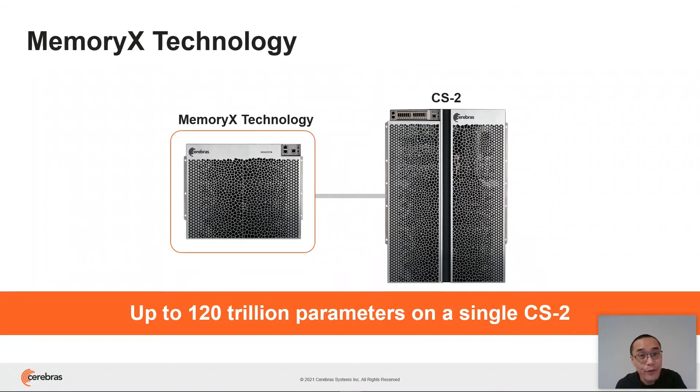To handle models of extreme size, we add an external store to hold all the model parameters or weights. We call this technology MemoryX. It's designed specifically to scale to extreme model sizes, capable of supporting up to 120 trillion neural network weights, and it's optimized to intelligently stream these to the CS2 in a way that eliminates the impact of communication latency.